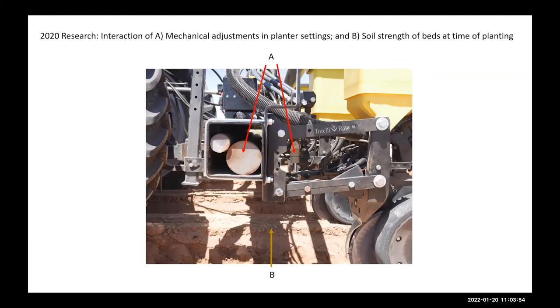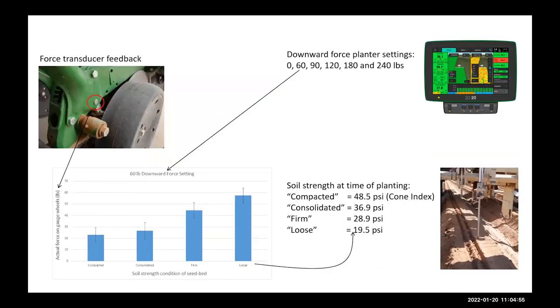In 2020, we looked at weight transfer from the frame onto the row unit. If you retrofit a planter you need to add weight — we added 800 pounds via solid bars, transferred through hydraulic systems. We selected six different levels of weight transfer, or downward force, and four levels of soil consolidation or soil strength at the time of bed preparation before planting, quantified with a penetrometer system using a parameter called the cone index. In non-technical terms, this is how loose the soil is — is it pulverized or highly consolidated? Tillage and pre-plant operations can be directed toward a more mechanically optimal system.